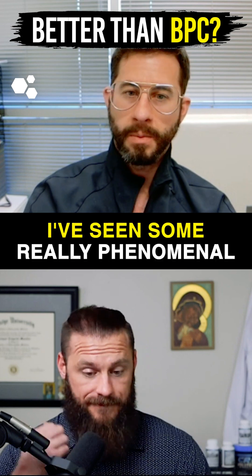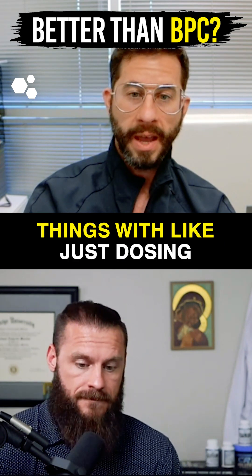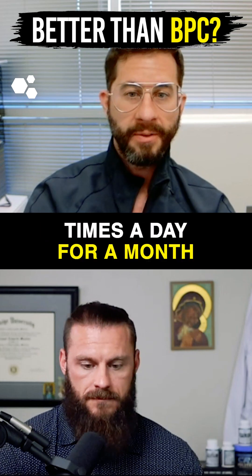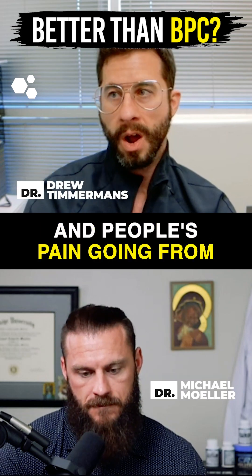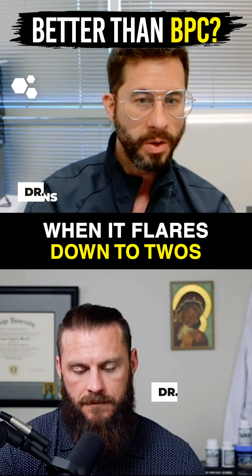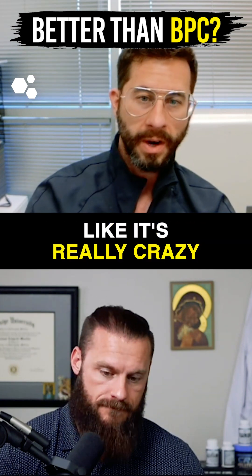But man, does it work. I've seen some really phenomenal things with just dosing STEM Regen — two capsules, three times a day for a month — and people's pain going from seven or eight out of ten when it flares, down to twos. It's really, really crazy.